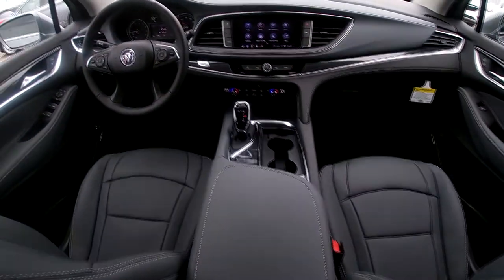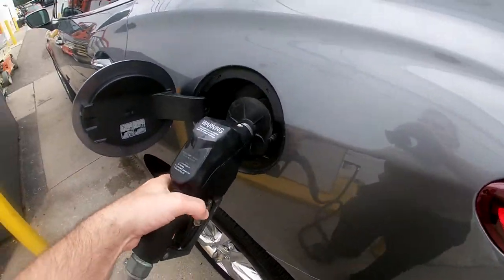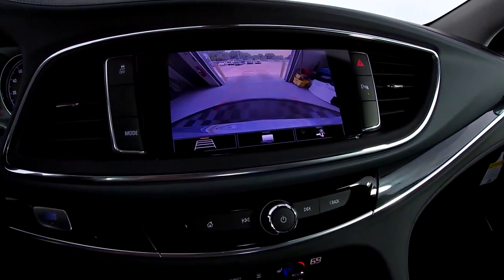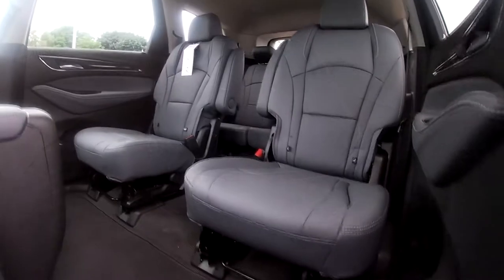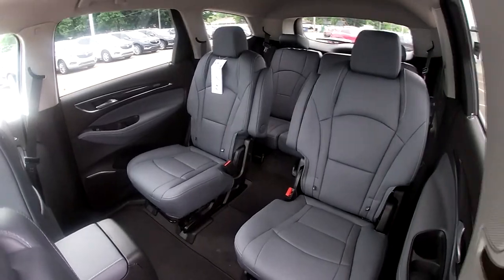Every 2020 Enclave comes standard with the latest features, such as keyless start, capless fuel fill, electronic precision shift, and Buick quiet tuning, which includes active noise cancellation, triple door seals, acoustic laminated glass, and a noise-reducing five-link rear suspension, so you can better enjoy those conversations with your passengers.